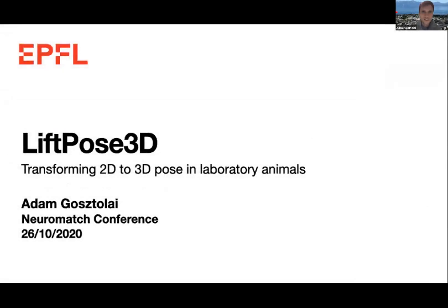Good evening everyone, or good morning if you are somewhere else in the world. Thank you, Benjamin, for leading so nicely into my talk. Whereas Benjamin talked about how to make really accurate 3D pose estimation using many cameras, he briefly also hinted that there is an easier way using a novel method called Lifting, and this will be the topic of my talk.